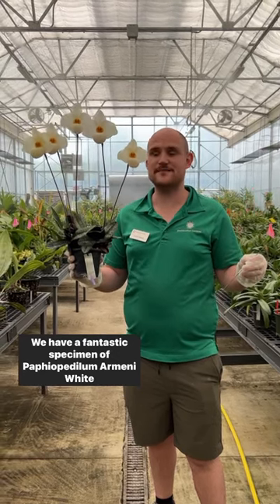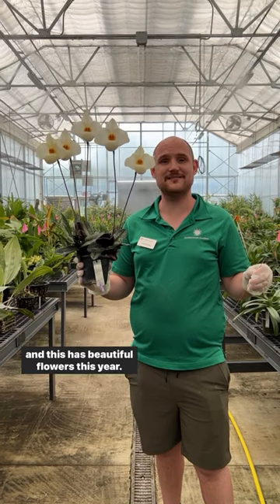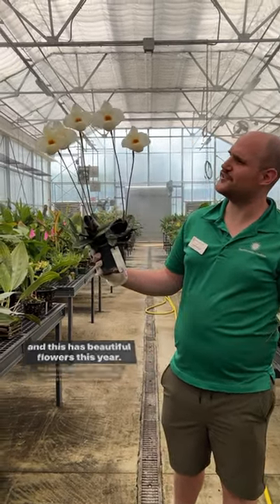We have a fantastic specimen of Paphiopedilum arumin white, and this has beautiful flowers this year — it kind of looks like a little bunch of dancing marshmallows.